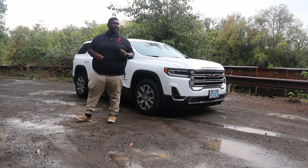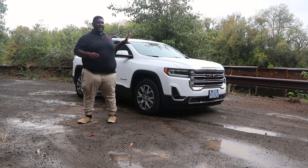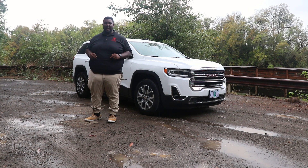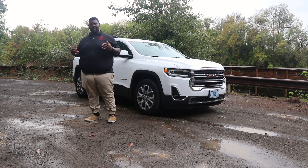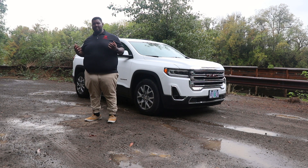For the 2020 model year, this is the mid-cycle refresh of this generation of the GMC Acadia. GMC has made a lot of changes that felt needed, and also some that were honestly not really necessary.